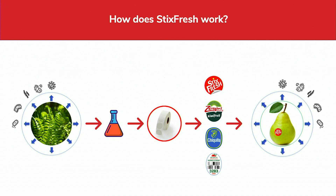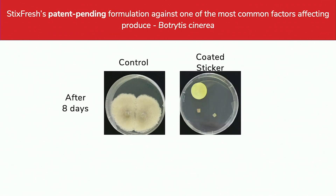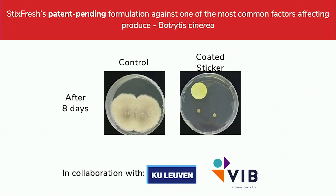We just peel and apply the sticker to the fruit. This is an experiment that we are doing in the lab. You can see this is Botrytis cinerea, and it is happily growing after eight days. But in the same plate where we have the sticker, it is not growing. This research is done in cooperation with the KU Leuven and the VIB, which are research departments in Belgium.